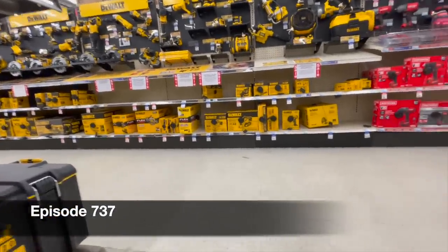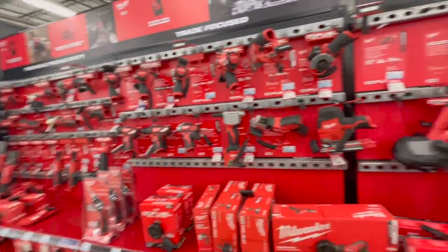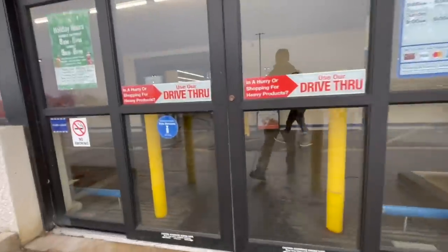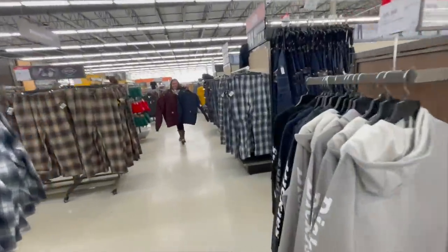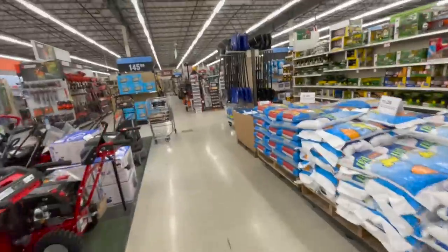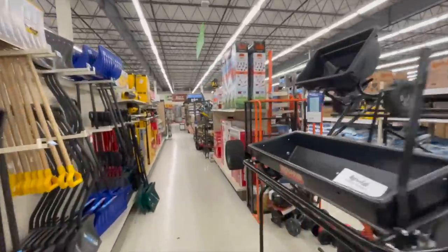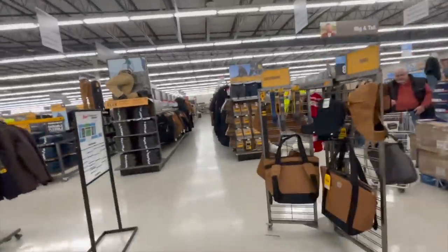Blaine's Farm and Fleet prices are something else. They do have a good selection of stuff here — like the new M12 fan. Let's see what Blaine's Farm and Fleet has for sales when it comes to tools. I'm actually curious; I should be going to Blaine's Farm and Fleet more often, but they do have some darn good stuff.